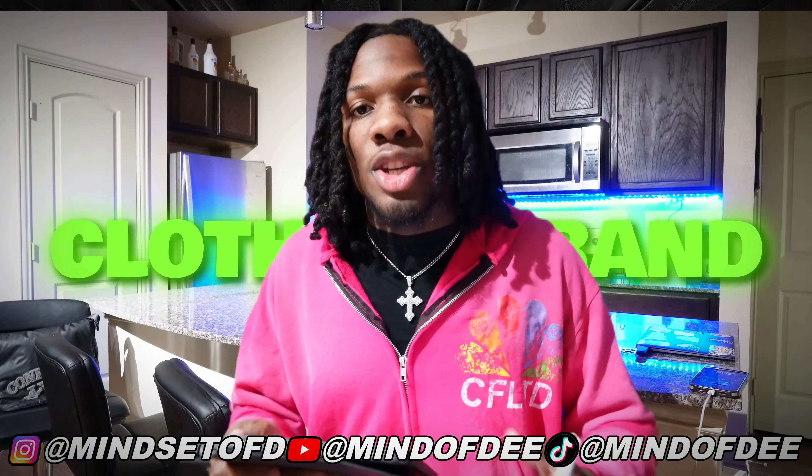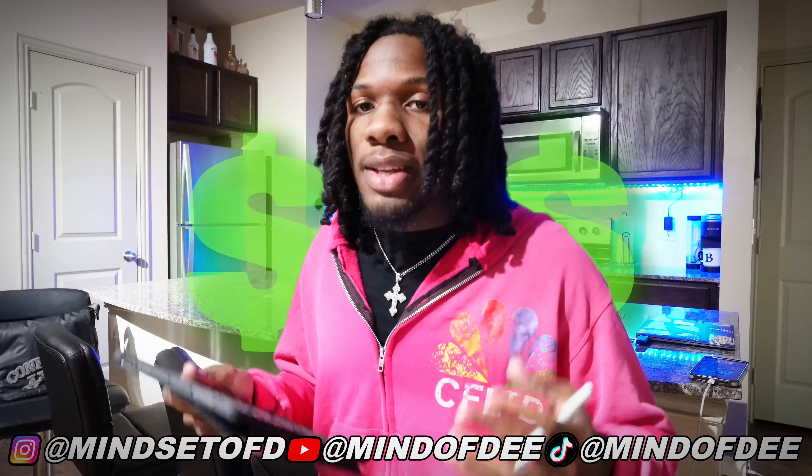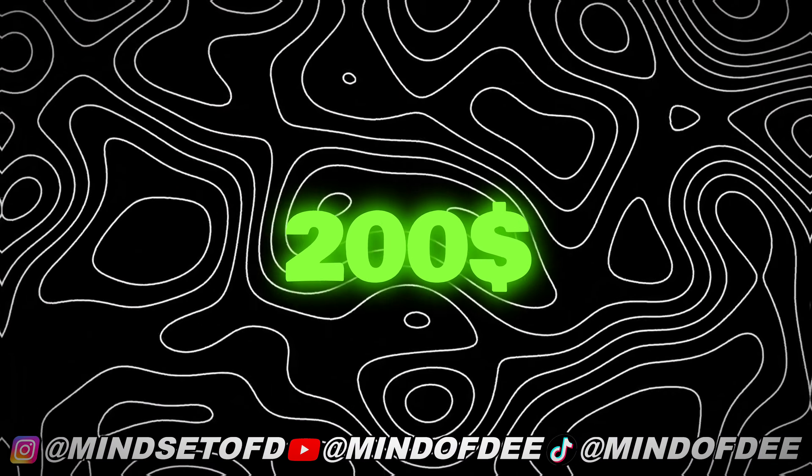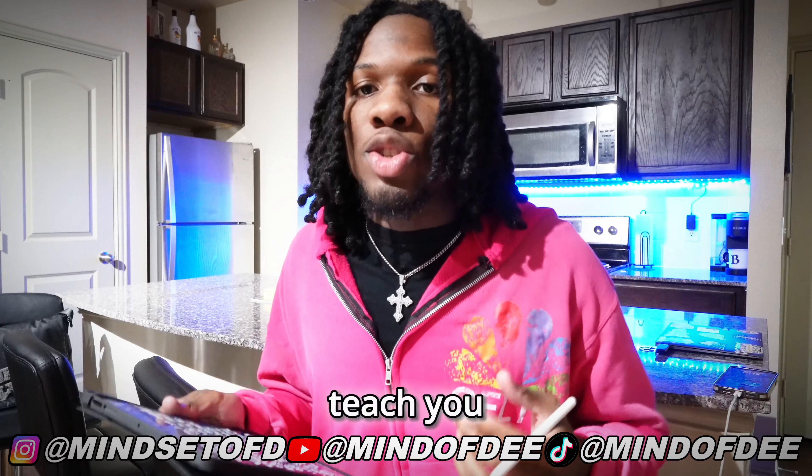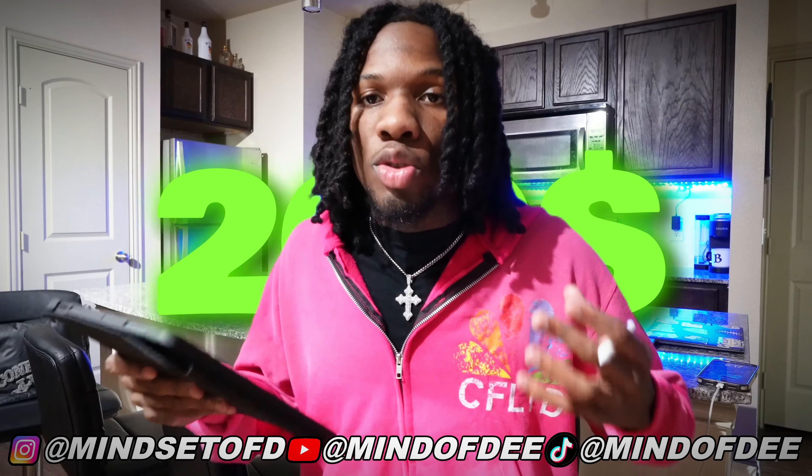So you're ready to start your clothing brand, you're ready to ship out all these orders and make all this money selling clothes, but you only got $200 to your name. Don't worry, it's not a lot, but we can make it work. So in today's video, I'm about to teach you how to start your clothing brand with $200.